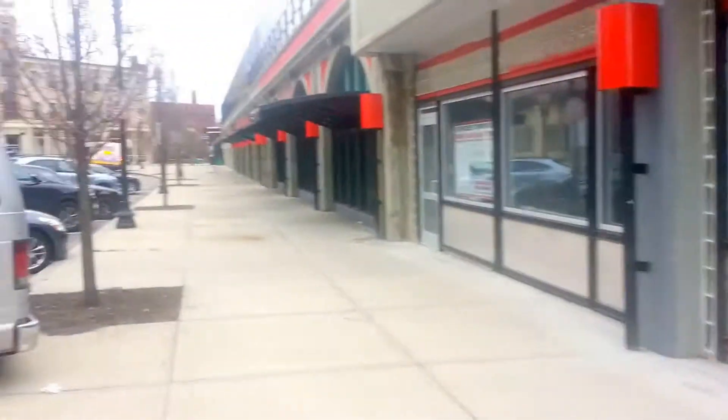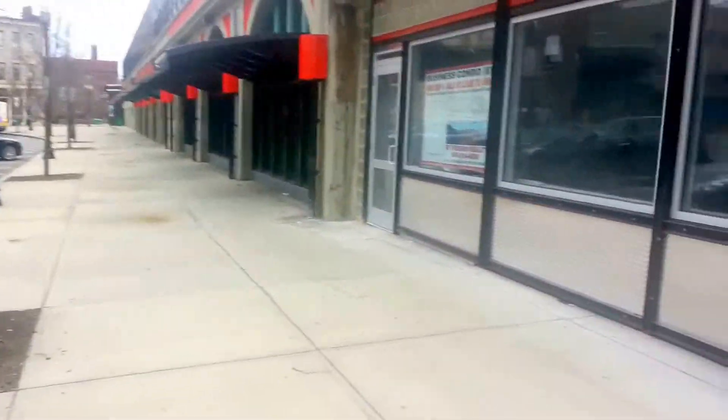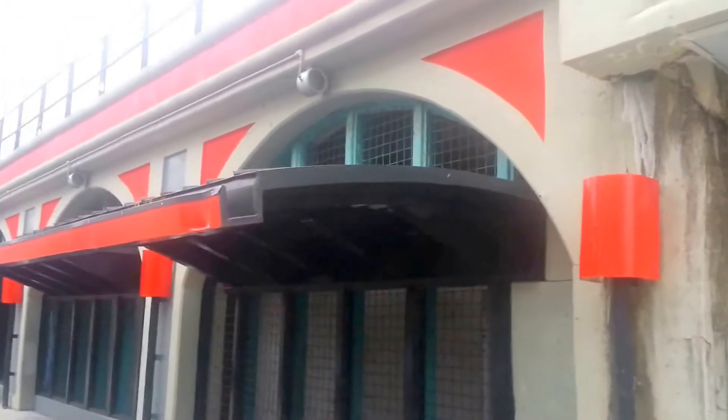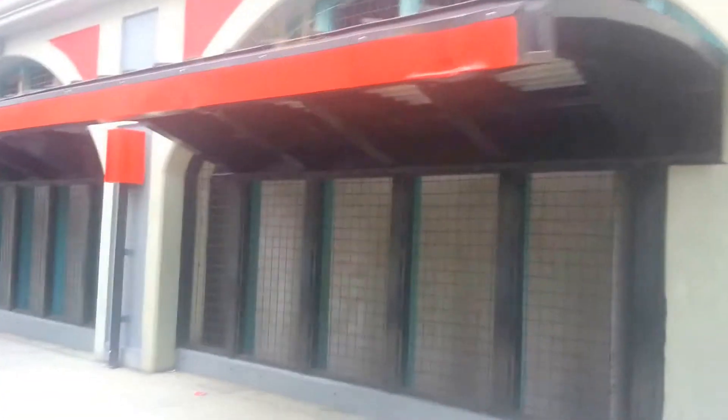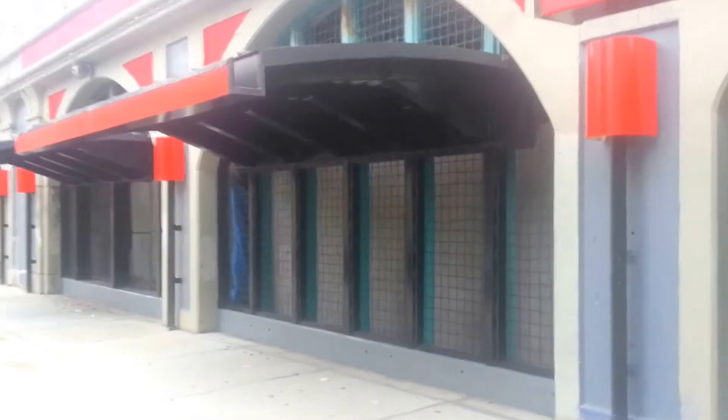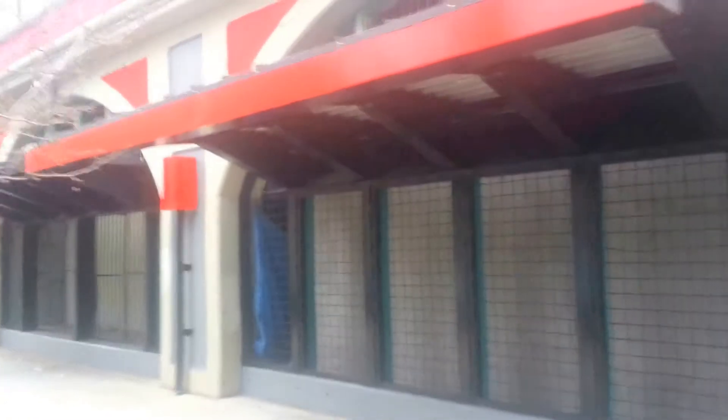I'm going to keep walking down here to show you what the intent is. This is where condo number seven ends and number eight begins. Number eight is three circles, 24 feet wide apiece, made for a gym — could be a training center. This is where we currently have an opportunity for about 8,000 square feet.